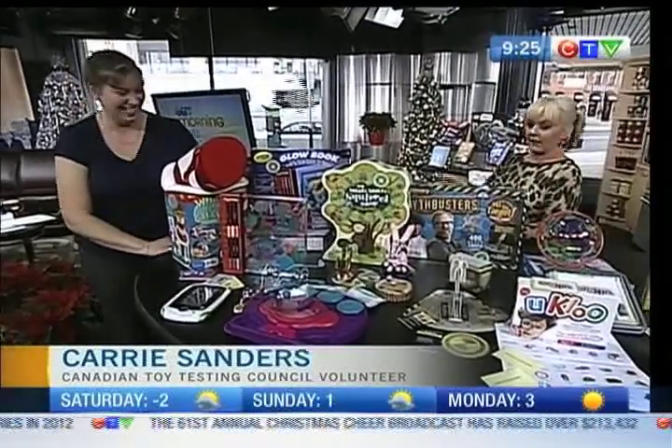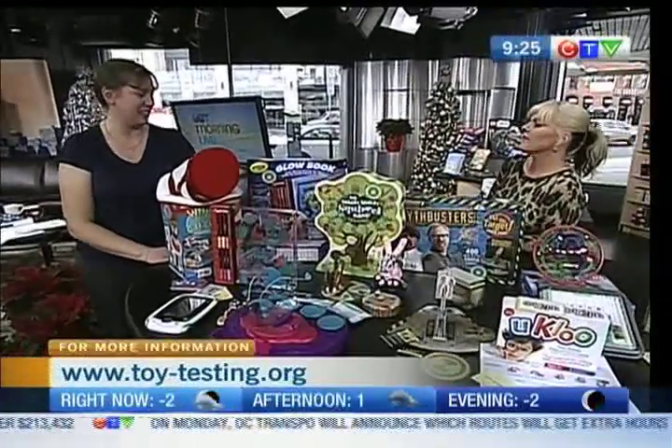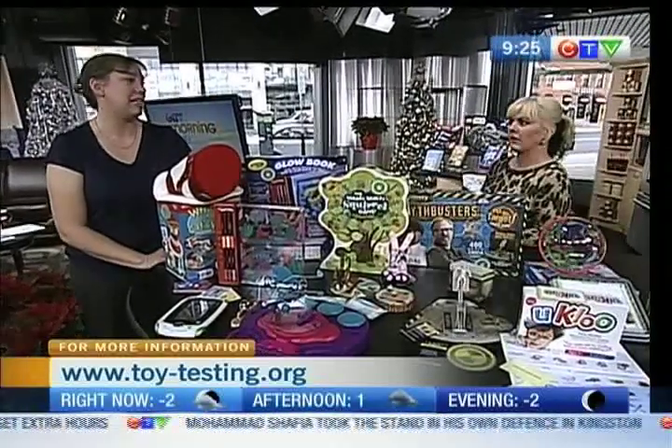Every parent's dream, your council. We were just talking off air — you're a non-profit organization. I would never have imagined that. You guys do such tremendous work. You're a real asset for parents.